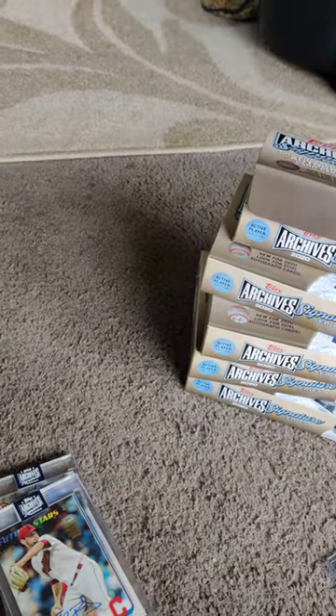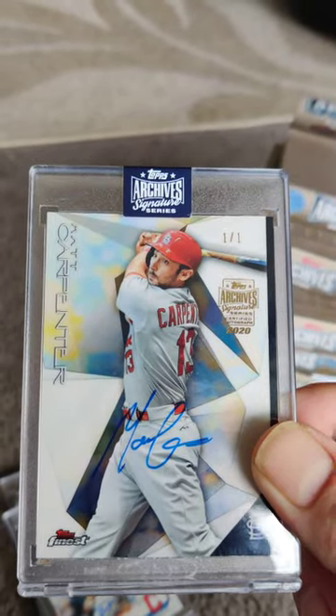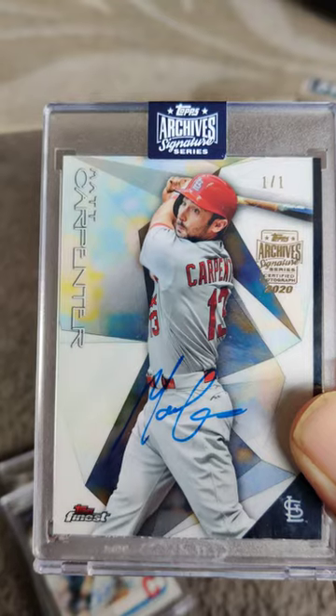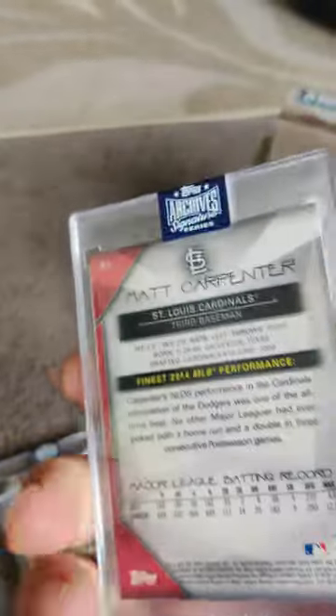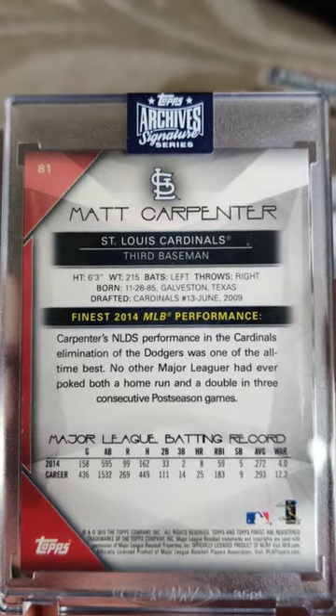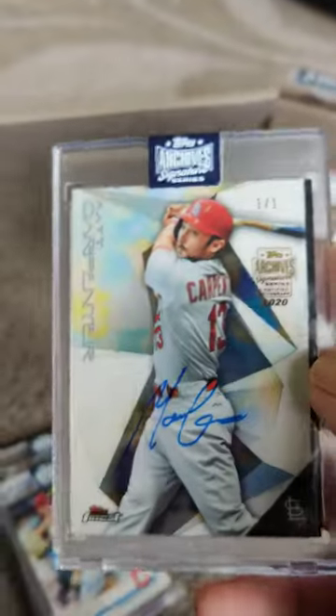And then we got smacked with a Matt Carpenter — one of one. I know one-of-ones are not easy to pull because I've been like you, buying boxes of cards, and it's a pretty rare occasion to get a one-of-one.